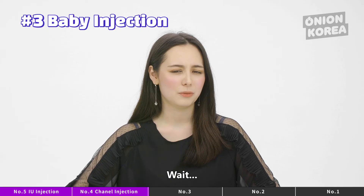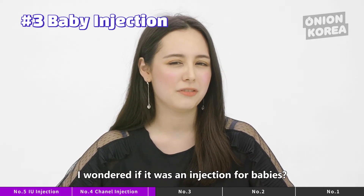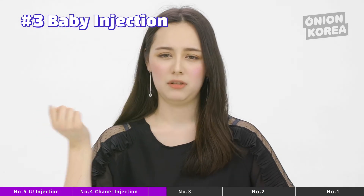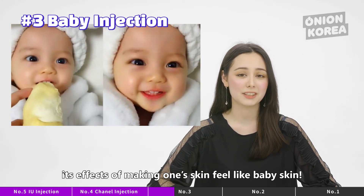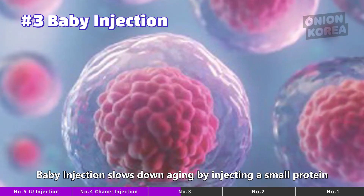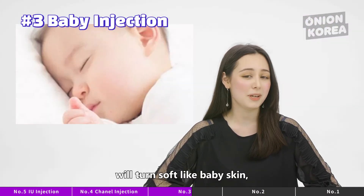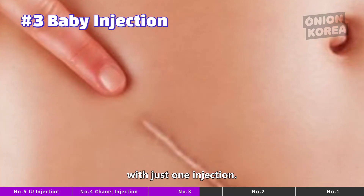Number 3: Baby Injection. Baby injection? Right off the bat from its name, I wondered if it was an injection for babies — but that doesn't really make any sense. It turns out that baby injection was named after its effect of making one's skin feel like baby skin. Baby injection slows down aging by injecting a small protein called growth factor, which controls cells, into the skin. It is said that bumpy skin will turn soft like baby skin, and scars can also be repaired and disappear.